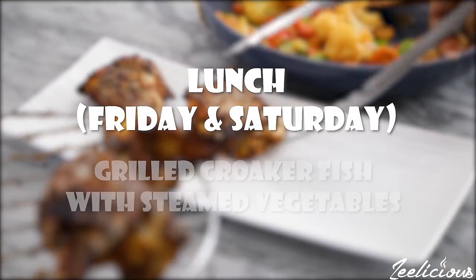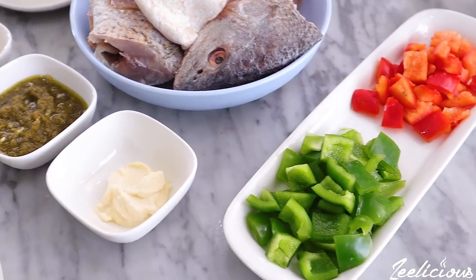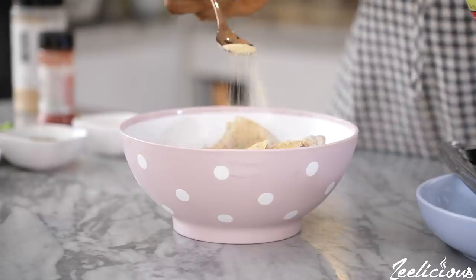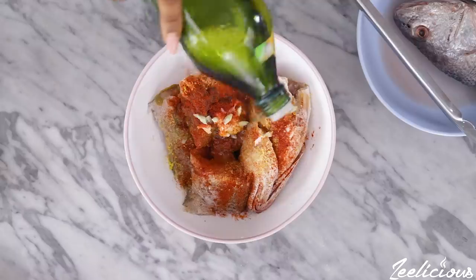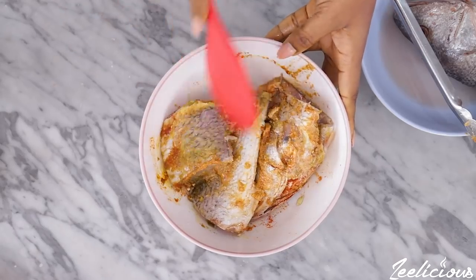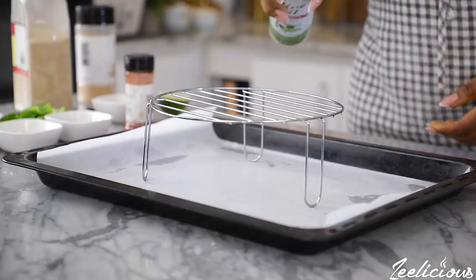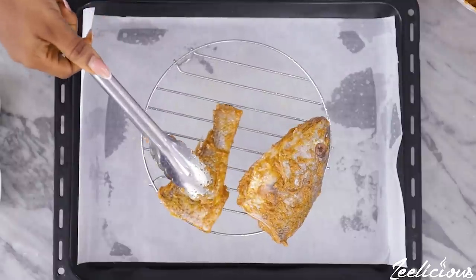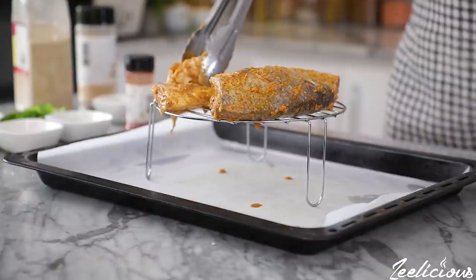For lunch on Friday and Saturday I'll be having some grilled croaker fish with steamed vegetables. The full ingredient list will be in the description box below. Place the fish pieces in a bowl and season with garlic powder, onion powder, seasoning cube powder, green chili pepper sauce, garlic paste, paprika powder, juice from half a lemon, some oil, and salt to taste. You can pretty much season this with any seasoning of your choice. Mix to combine until the fish pieces are thoroughly coated. Place the grilling rack on an oven tray, generously coat with cooking spray or oil so the fish won't stick, then place the fish pieces on the rack and into the oven.